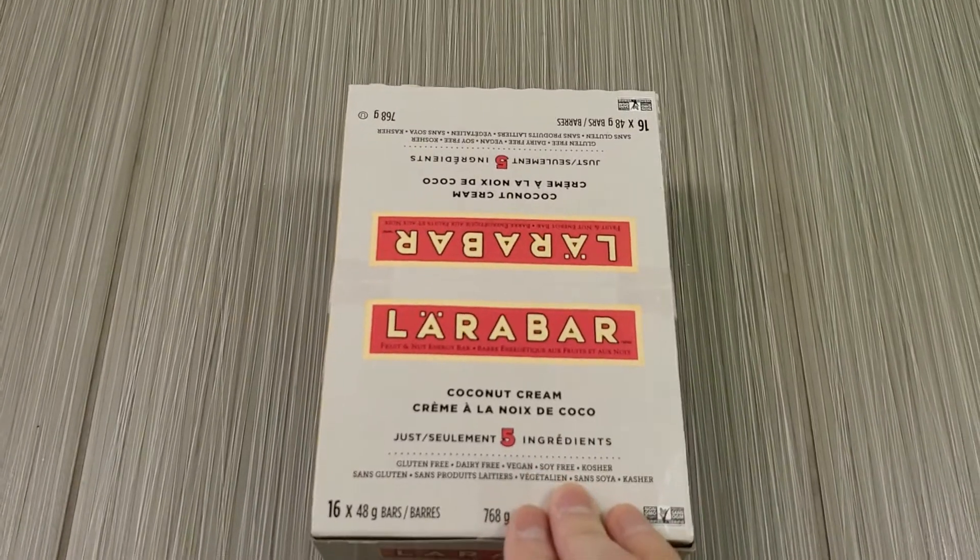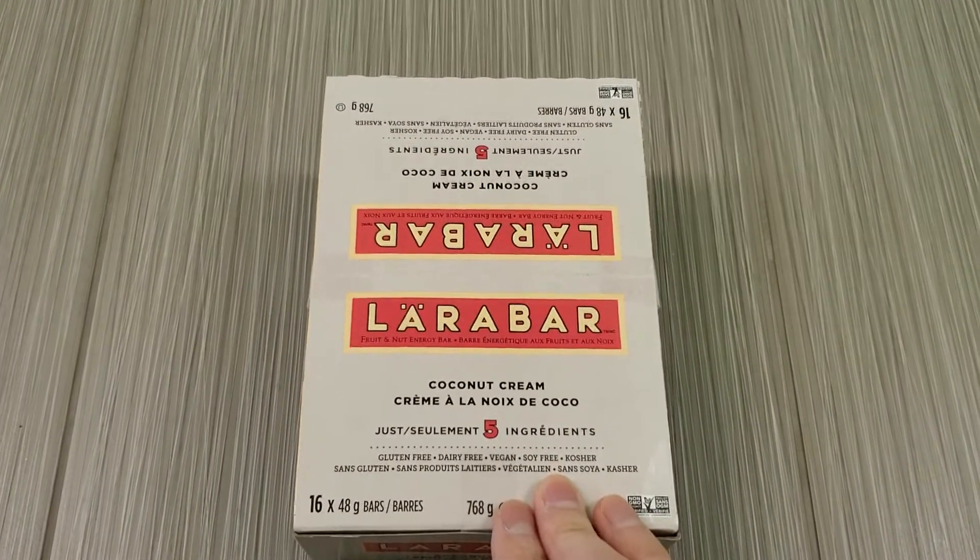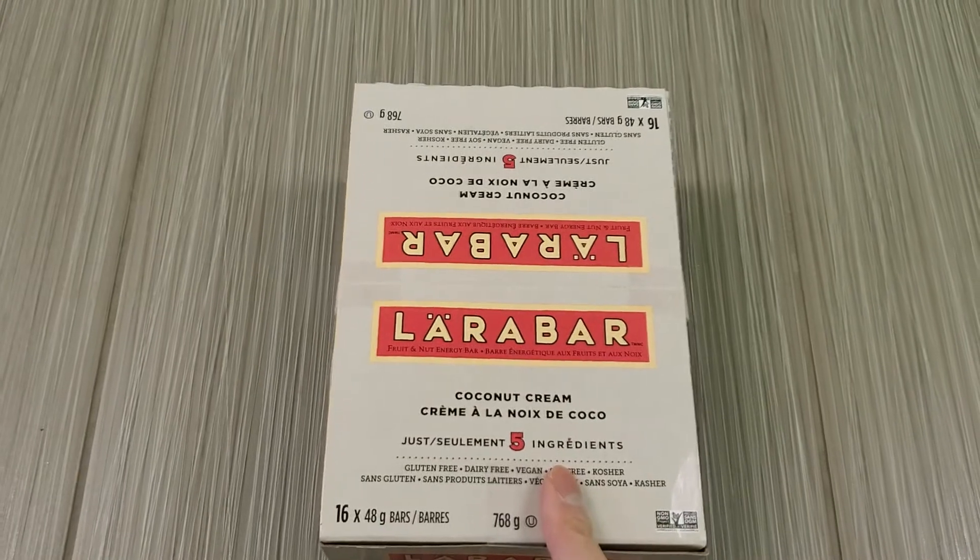All right guys, I'm gonna be doing a review of this Larabar Coconut Cream. These are on sale for Black Friday, so let's open this up.